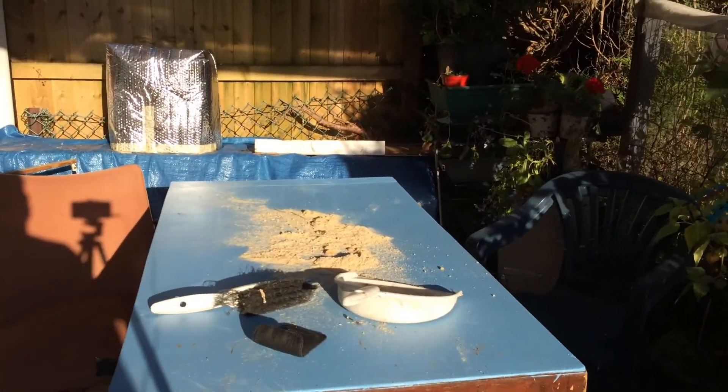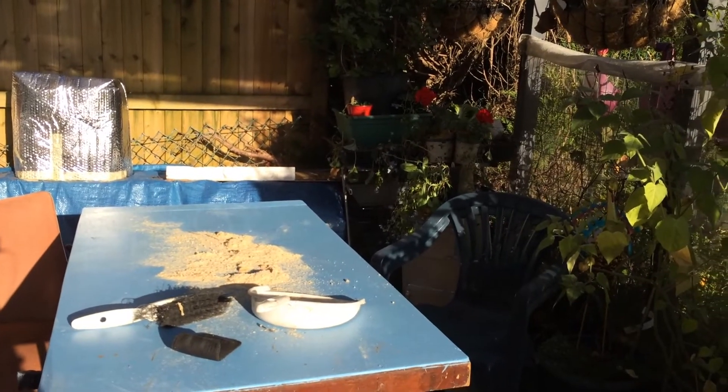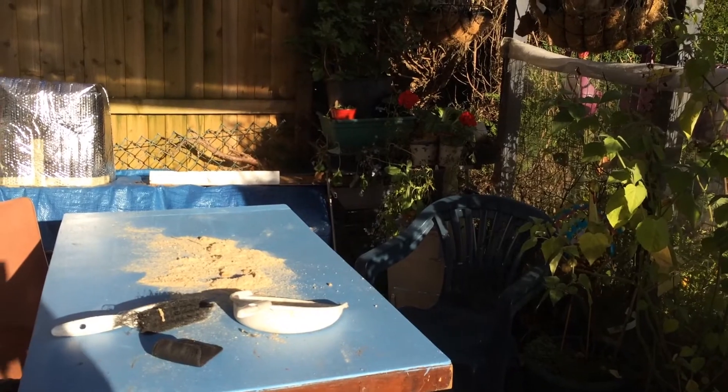Look at that mess — that's from using the chop saw on the table this morning. So my veranda has been a bit of a workshop lately rather than a place to chill. So that's an update for the beds so far and how they're going.